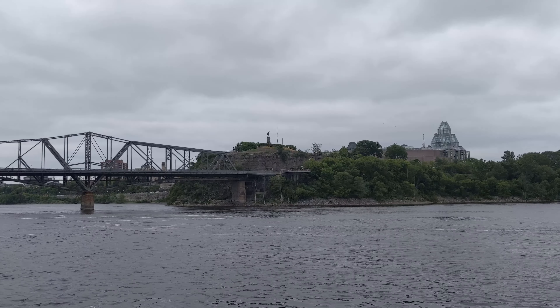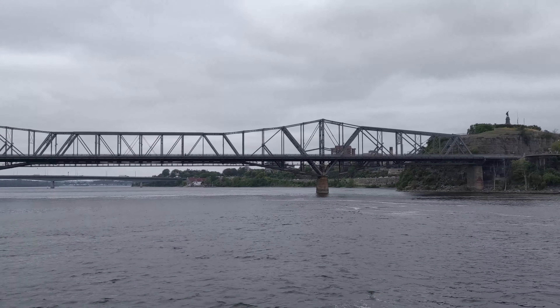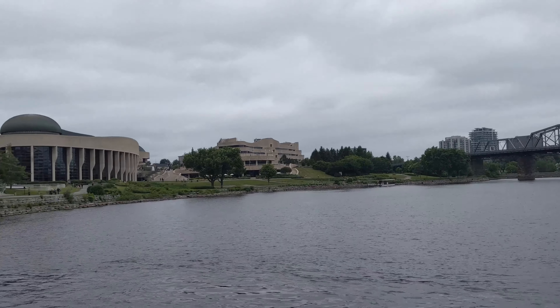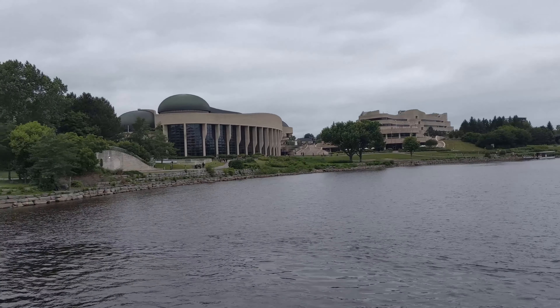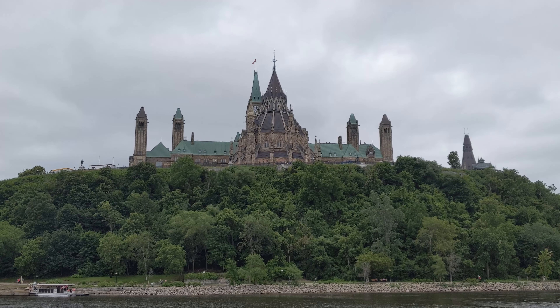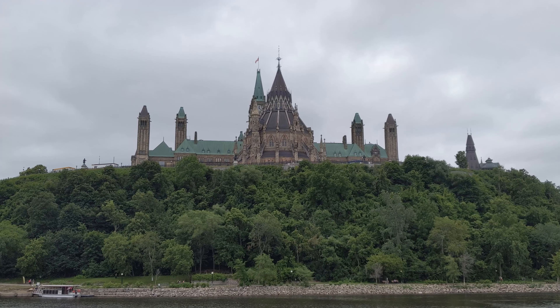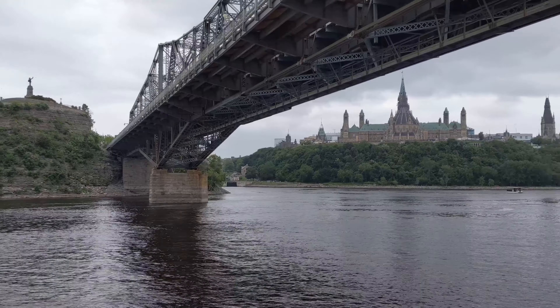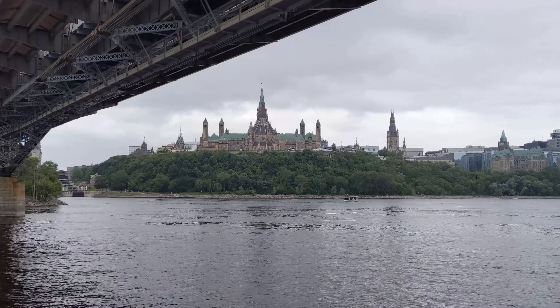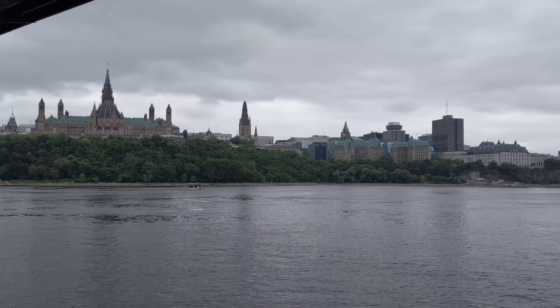On one side of the river is Ottawa, in the province of Ontario, and on the other side is Gatineau, in the French-speaking province of Quebec, so you get a great view of both cities from the river. As soon as the boat leaves, you get a fantastic view of the Canadian Parliament buildings. In my opinion, it's probably the most picturesque landmark in the city, and the view from the river was way different than the one from land — just seeing that made the trip worth it.